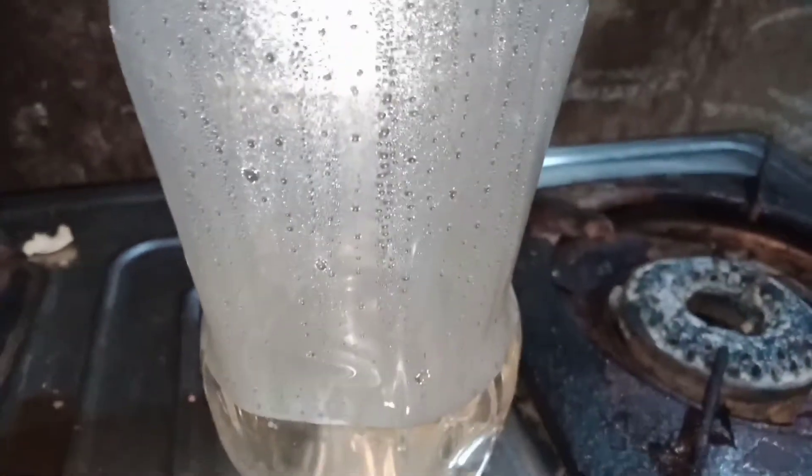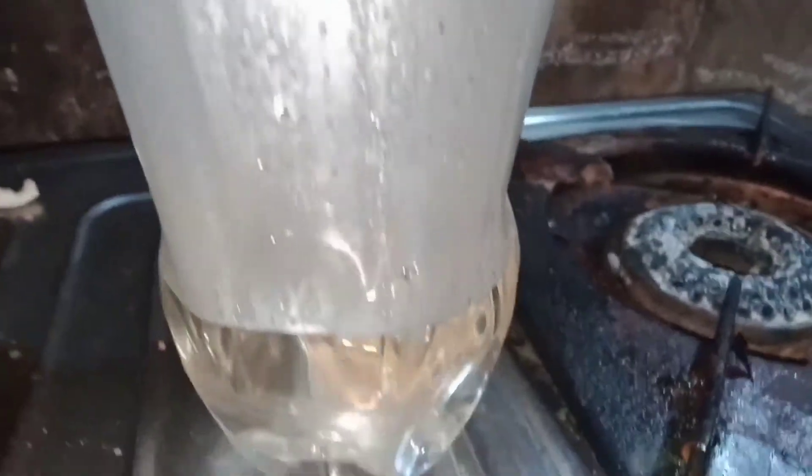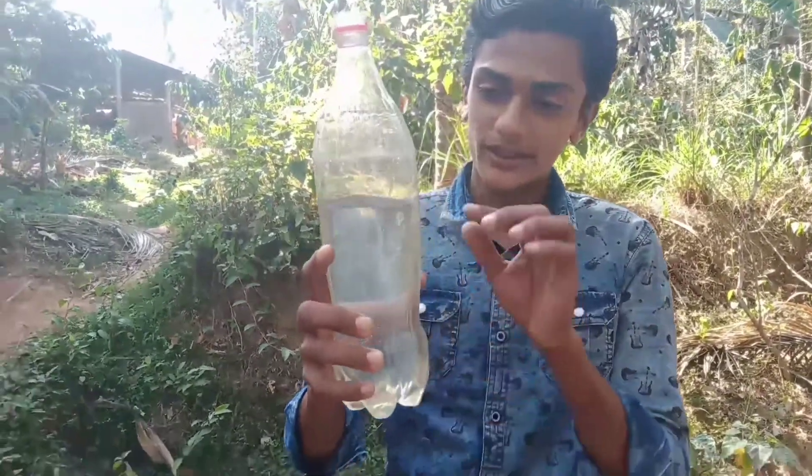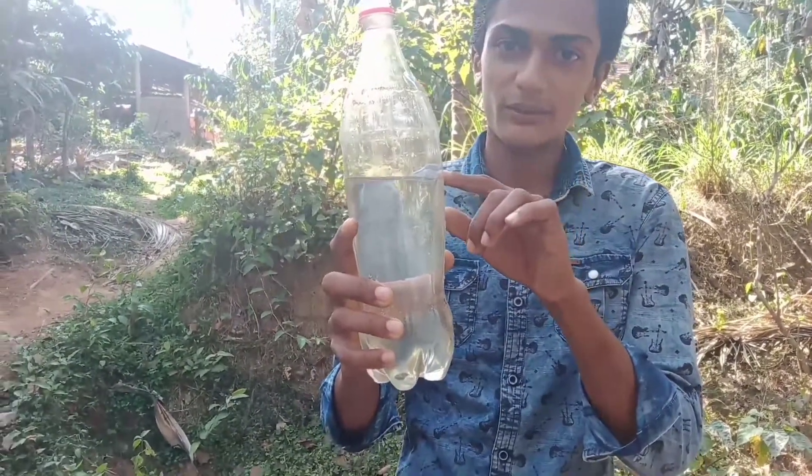We are used to find the Coca-Cola which is very thick at the top. We are used to find the Coca-Cola and it is very thick.